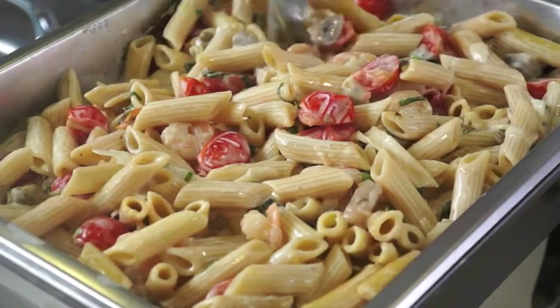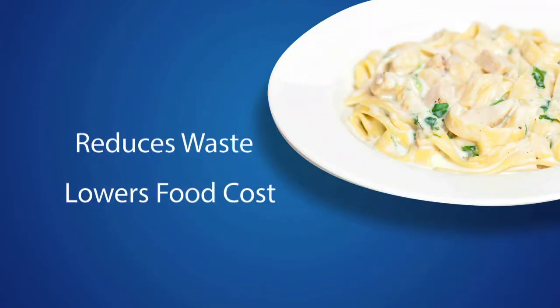Anchor Chef's Cooking Cream is a high-quality ingredient that stands the test of time, reducing waste and lowering food costs.